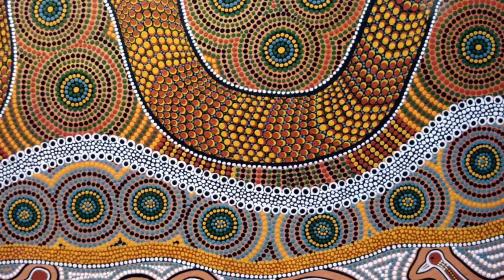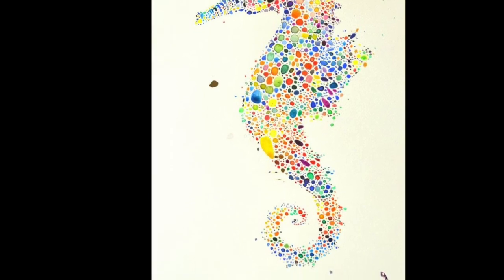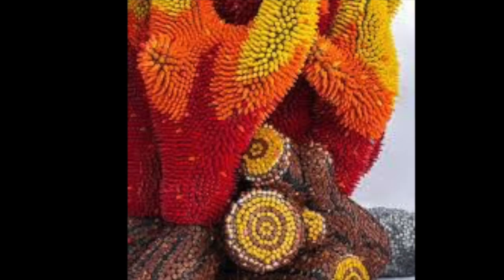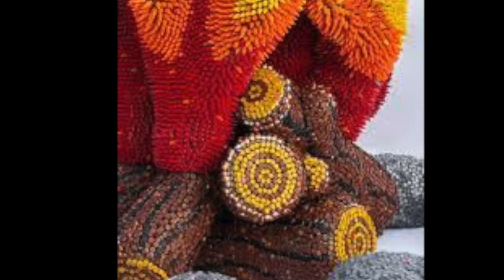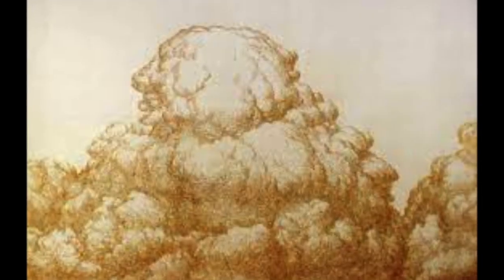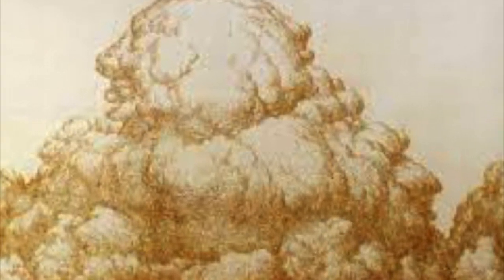Since then there have been many different forms of pointillism, as we can see here with Aboriginal art from Australia, pointillism with watercolour, pointillism with pen or pencil, pointillism with pegs — wooden pegs that have been painted — pointillism with crayons, or sculpture pointillism. And in this one here, pointillism that has been burnt into the page with incense.